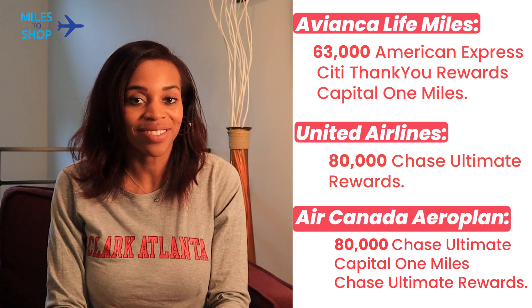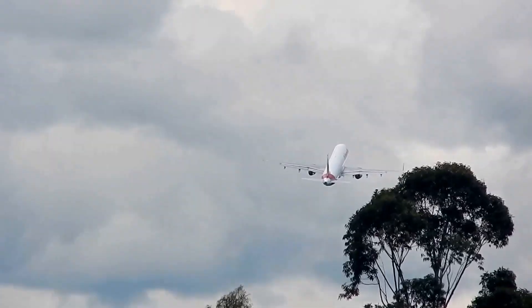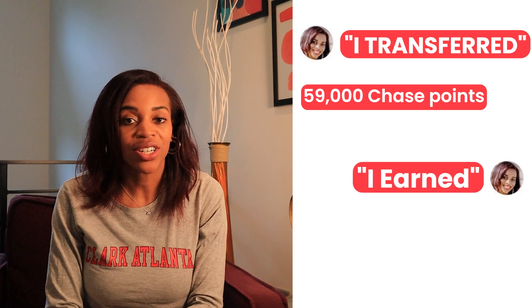Now let's talk about how much I spent. Because Swiss Airlines is part of the Star Alliance, you have a few great options to use miles. The most recognized is United Airlines — you can transfer Chase Ultimate Rewards points to fly with United. The least recognized is Avianca, the largest Colombian airline in the Star Alliance, where you can transfer Amex, Citi, and Capital One miles. For this flight, I used Air Canada Aeroplan miles — you can transfer Amex, Chase, and Capital One miles to fly Swiss Air. There was also a Chase transfer bonus of 20%, so I transferred 59,000 miles and earned an additional 11,800 miles.